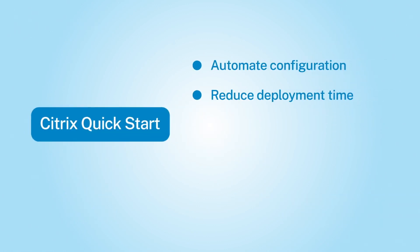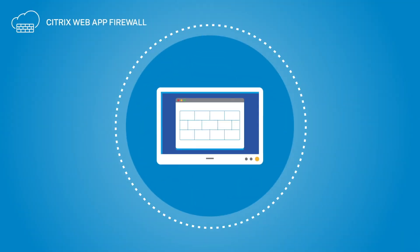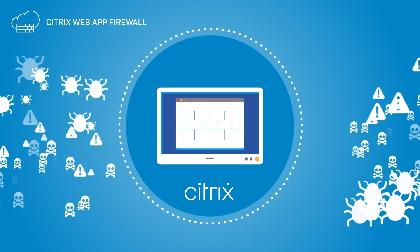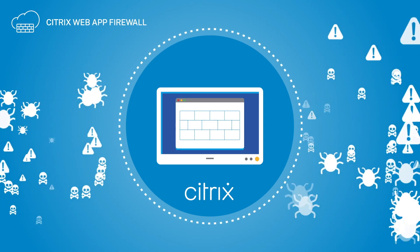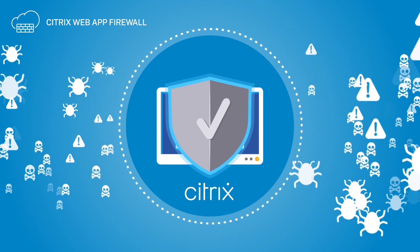With the Citrix ADC on AWS quick start guide, you can further simplify app deployments. To defend against threats, Citrix web app firewall protects against cyber threats including the OWASP top 10 threats and zero-day attacks, and provides bot mitigation and API protections.